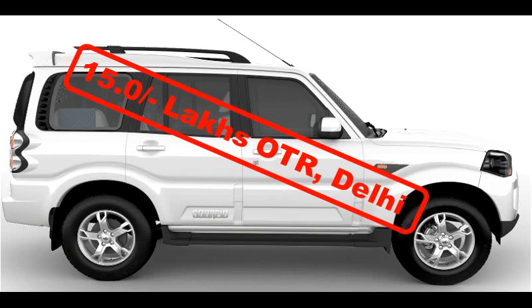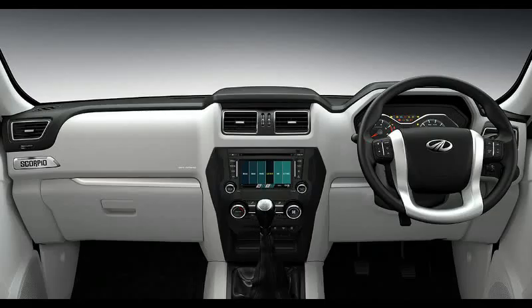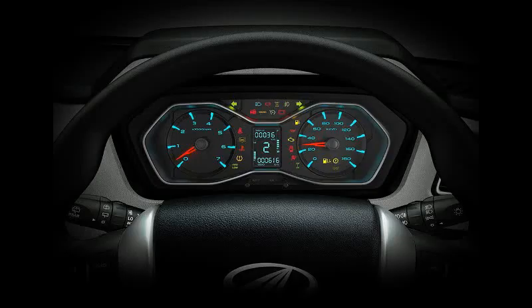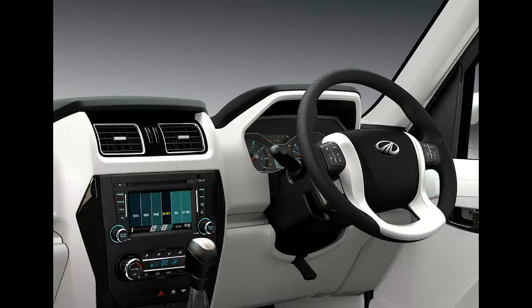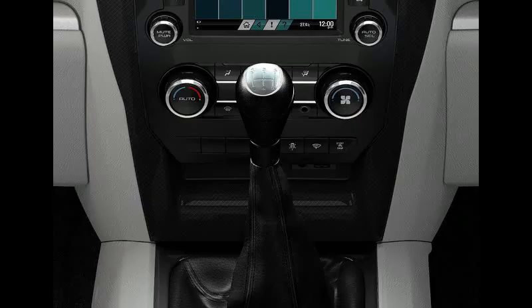In spite of being cheaper, the Scorpio S10 has a long list of extra features over the Hexa XM, like automatic climate control, cornering lamps, tire pressure monitoring system, cruise control, automatic rain sensing wipers, light sensing headlamps, fog lamps, alloy wheels, and LED DRLs.